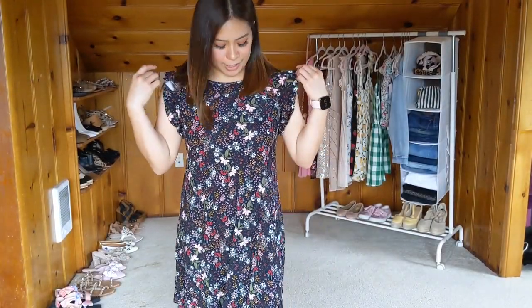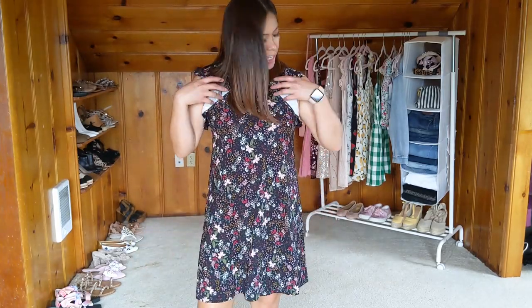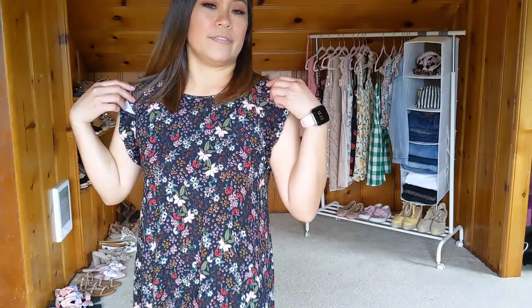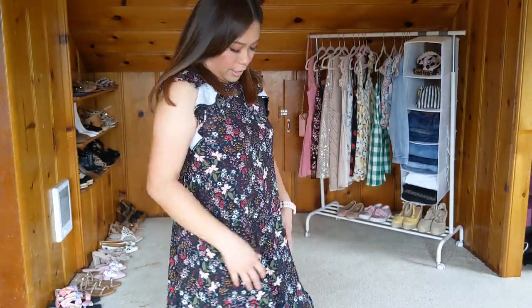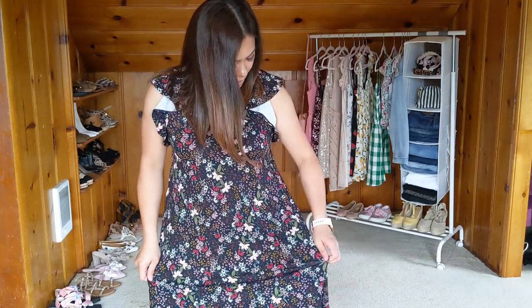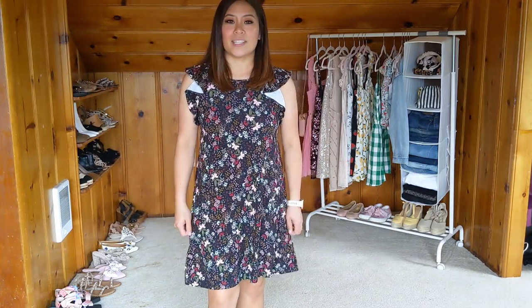This is the last dress I purchased. It's definitely a little longer than I would like, but I guess that's how the style is supposed to be. The flutter sleeves tend to fall forward a lot — I'm not sure if I like how that falls. But it's a cute dress. I don't know that it's my style per se, but it is very comfortable — it's a stretchy cotton fabric that feels really cool.